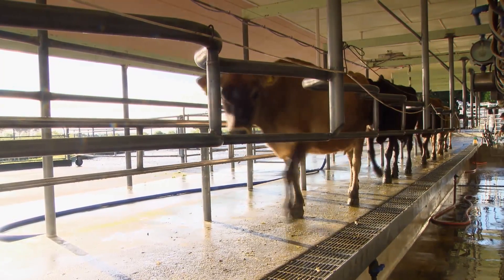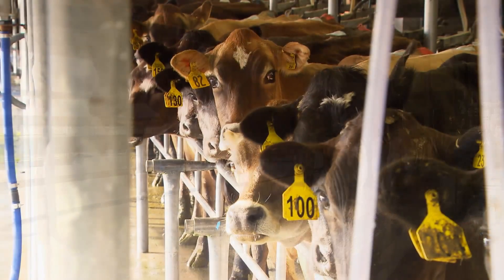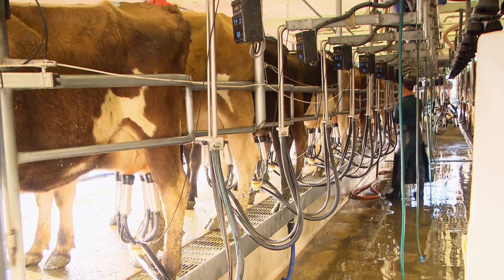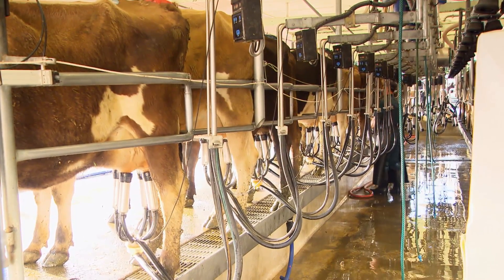If I knew that cow had mastitis, I would hang that set of cups up and I wouldn't use that set of cups for the rest of milking. You can spray iodine in them in bits and pieces, but if she's got real bad mastitis, I'd rather take milking a little bit longer and just isolate those cups.